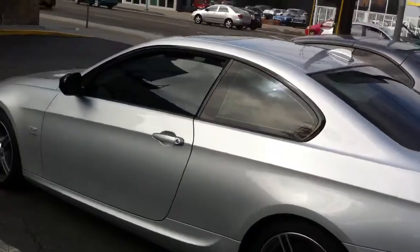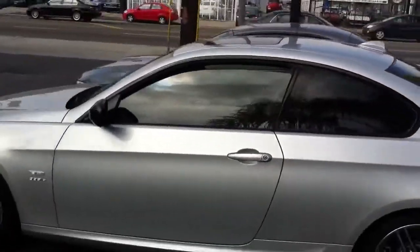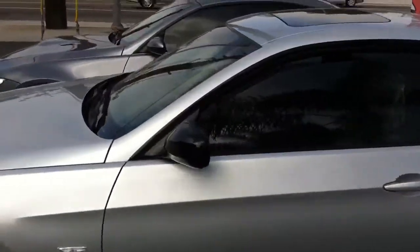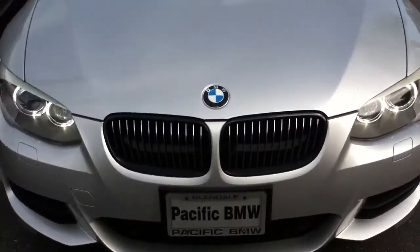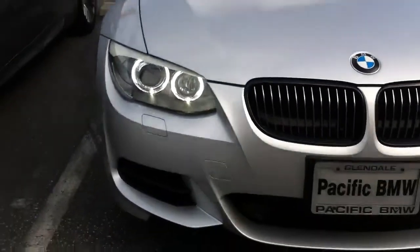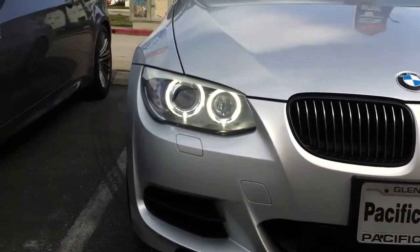Looks really nice and classy on this 335 Sport. A few cool factory options: gloss shadow line around the window, gloss black side view mirrors, and gloss black kidney grills.